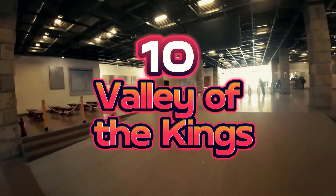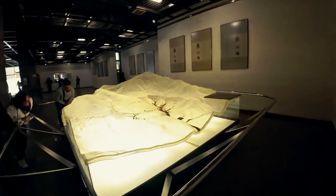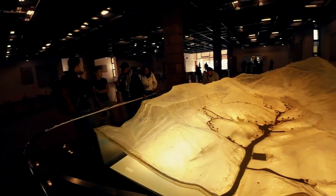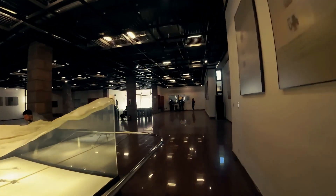Number 10: Valley of the Kings. Located on the west bank of the Nile, the Valley of Kings was the main burial site of New Kingdom pharaohs from 1539 to 1075 BC. The valley has 60 graves and chambers. It was where queens, priests, and other famous Egyptians were buried.